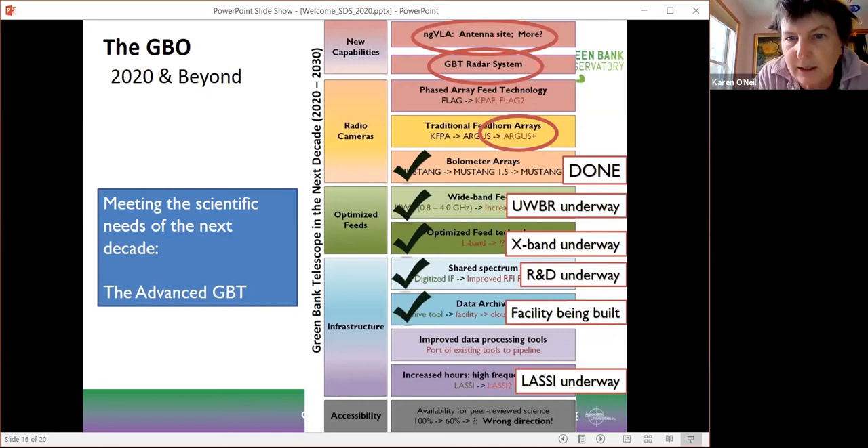Looking to the next five years as we finish up those projects that are underway, I've circled three areas of focus for the GBT: one is Argus Plus or Argus 144; the other is a potential new radar system for the GBT; and the last thing I want to mention is the role of the GBT within the ngVLA era.